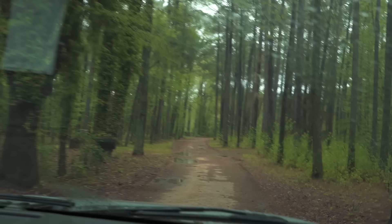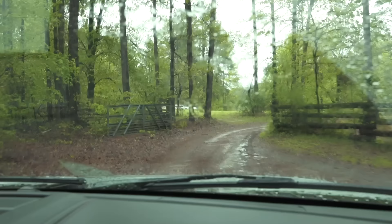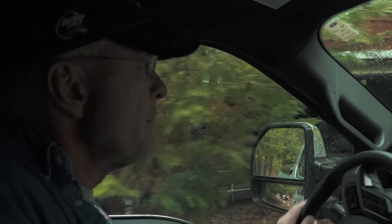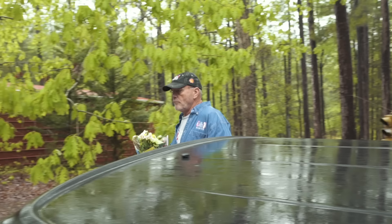Remember what I told you in the past about dead-end roads? These are the roads that contain the treasures — nobody wants to go down a dead-end road. Well this is where the treasures are, so this is the perfect case in point. Look at these buildings full of cars. Here we go — Billy and Carolee.